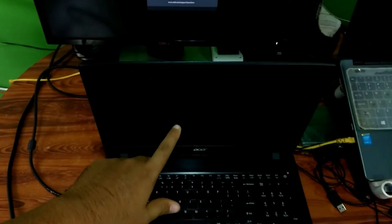Now let me turn on my external display. As you can see, the external display also shows nothing, and the status shows 'no HDMI cable', which means that your laptop display is working properly.